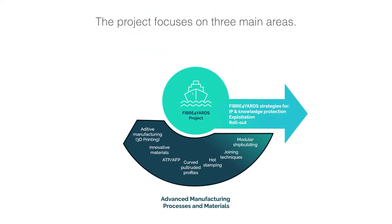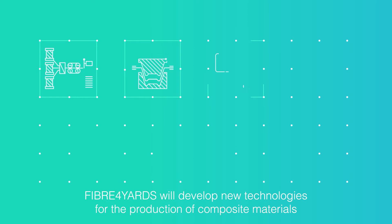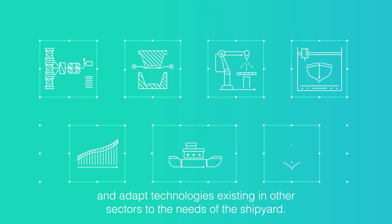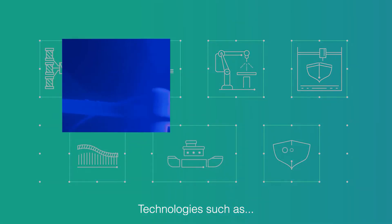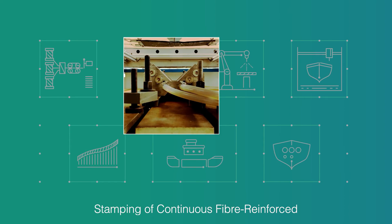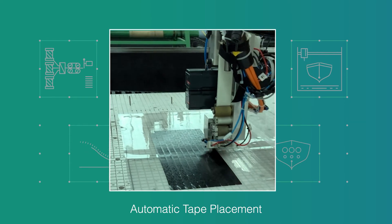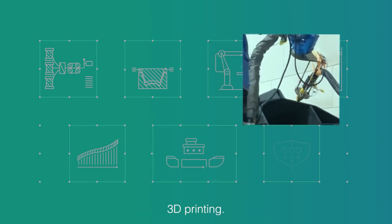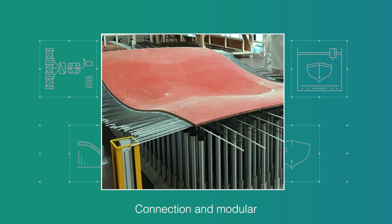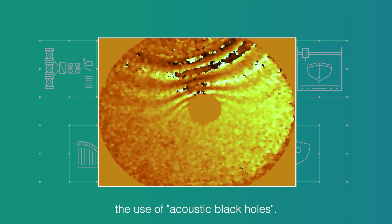The project focuses on three main areas. On the materials and advanced production processes area, Fiber 4 Yards will develop new technologies for the production of composite materials and adapt technologies existing in other sectors to the needs of the shipyard. Technologies such as: pultrusion of curved profiles by UV curing outside the mould; stamping of continuous fibre reinforced thermoplastic composites; automatic tape replacement and automatic fibre replacement; 3D printing; adaptive moulds to enable modular building; connection and modular construction technologies; and acoustic damping through the use of acoustic black holes.